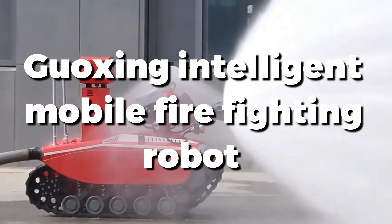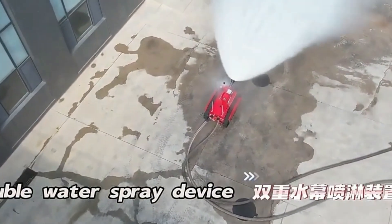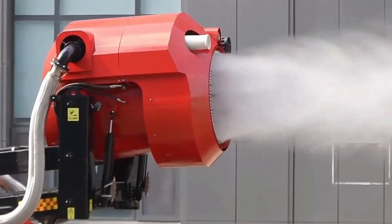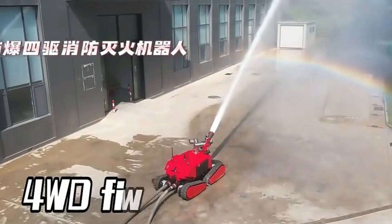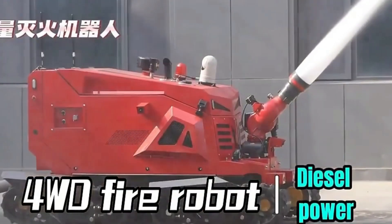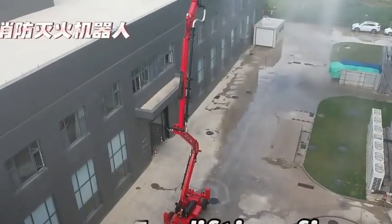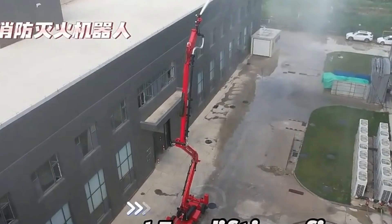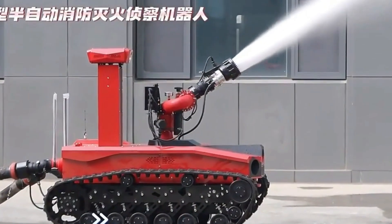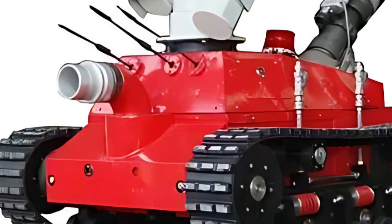The Guushing Intelligent Mobile Firefighting Robot is a state-of-the-art solution for combating fires in hazardous environments. Designed for high mobility and adaptability, it features advanced sensors, thermal imaging, and powerful water cannons. This robot can be remotely controlled, ensuring firefighter safety while effectively targeting and extinguishing fires. Its intelligent navigation system allows it to maneuver through challenging terrains and confined spaces, making it ideal for industrial and urban firefighting scenarios, enhancing emergency response capabilities with precision and reliability.